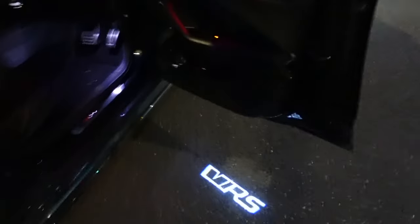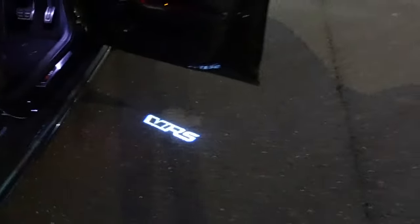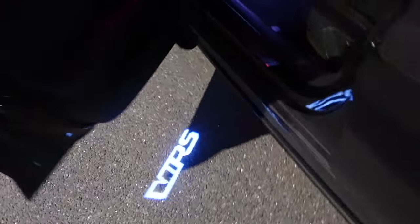Are you ready for the VRS puddle light reveal? Look at that — doesn't that look fantastic? Do you think anyone's going to know it's a VRS? Look at the size of it — it's gigantic! And the passenger side as well — take a look at that.